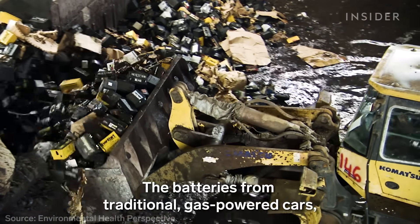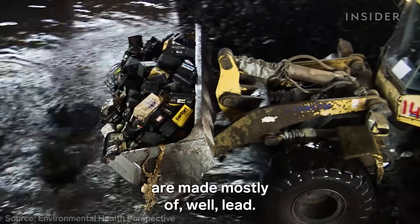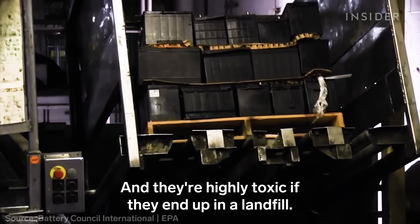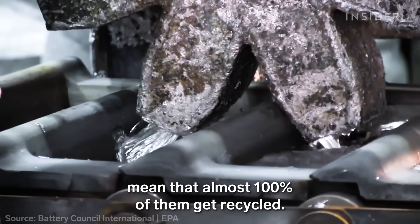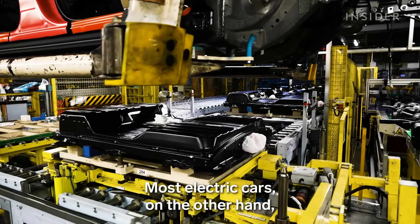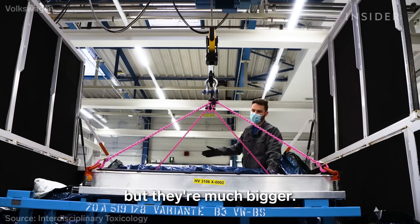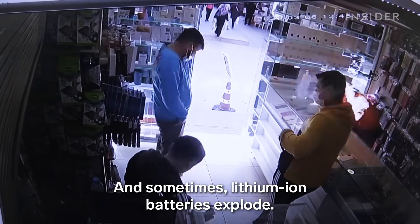The batteries from traditional gas-powered cars, called lead-acid batteries, are made mostly of lead. And they're highly toxic if they end up in a landfill. But in the U.S., strict laws in most states mean that almost 100% of them get recycled. Most electric cars, on the other hand, use lithium-ion batteries. They're not nearly as toxic as lead-acid batteries, but they're much bigger. And sometimes, lithium-ion batteries explode.